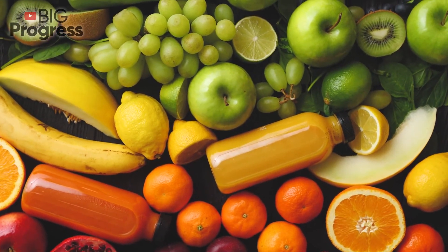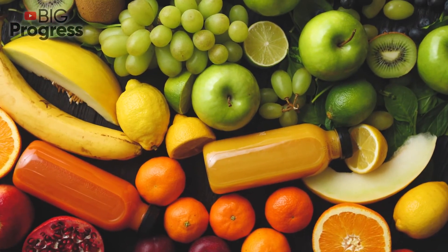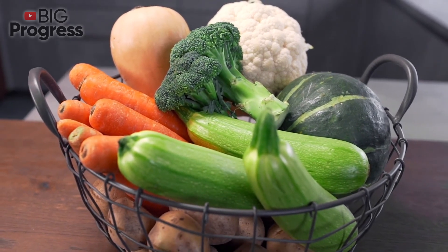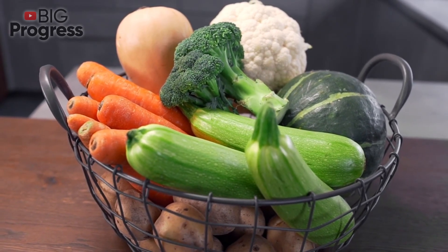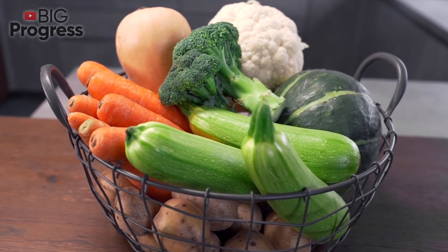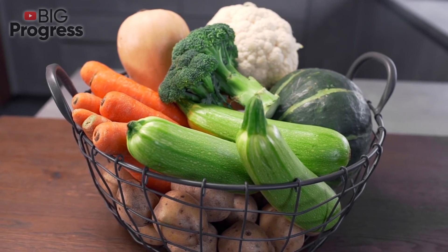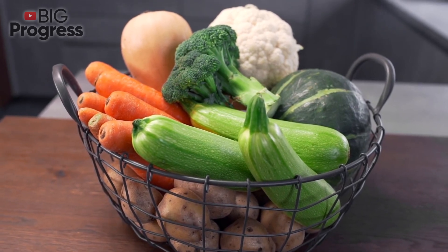Carrot. This vegetable is loaded with beta-carotene, which can nourish and strengthen the lung tissue. Beetroot. It improves the drainage properties of the bronchi and, as a result, enhances gas exchange. The lungs are the main organs in the gas exchange system in the body, so we should take proper care of them.